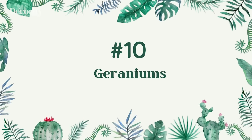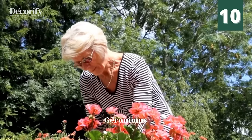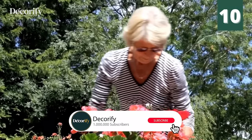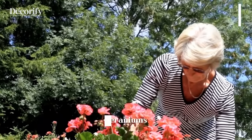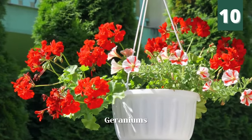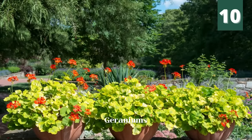Number 10: Geraniums. Scented geraniums is one of the best mosquito-repelling plants too. It has a scent very similar to citronella, and the smell is detested by flies and mosquitoes. To keep insects away from you, crumple geranium leaves and apply its oil on your skin.